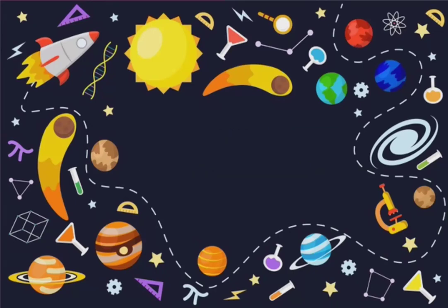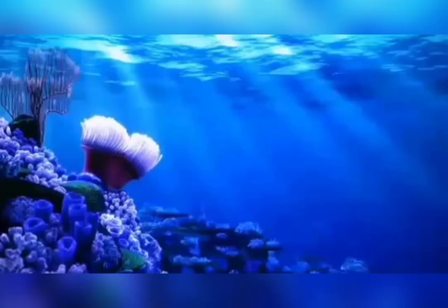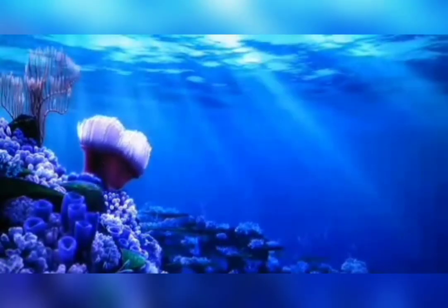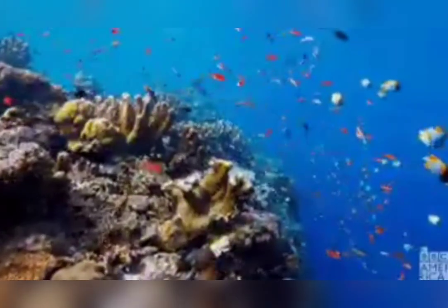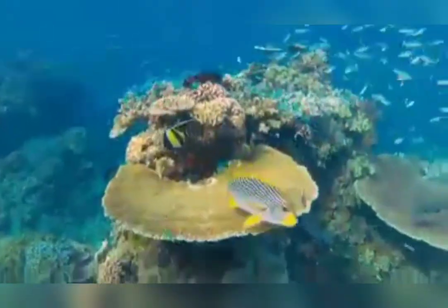From space, our planet looks brilliant blue. Water covers nearly three quarters of its surface. The world's oceans are immense, with more than 450 billion liters of water and more than one million species waiting to be discovered. Let's explore a few among them.